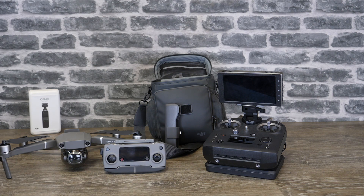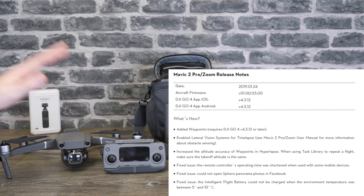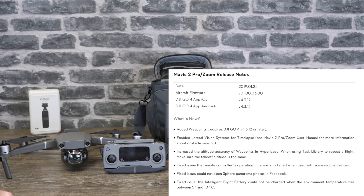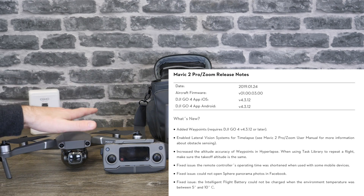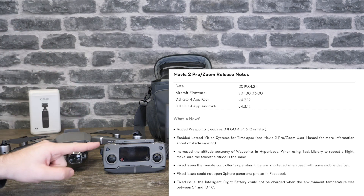Finally, the next thing I want to talk about is the new firmware that came out on the 21st of January for the Mavic 2 series. That firmware added Waypoints version 2.0. They've also added support for the lateral vision system when using time-lapse on the Mavic 2, and they've increased the altitude accuracy in Waypoints and in time-lapse. They've fixed an issue where the remote controller's operating time was shortened when using some mobile devices.